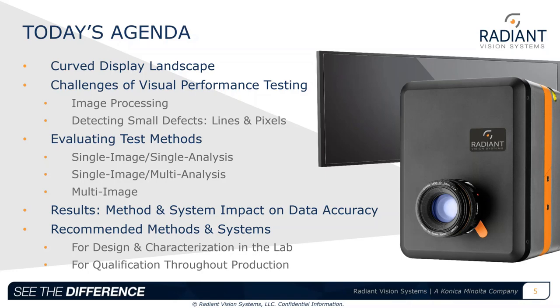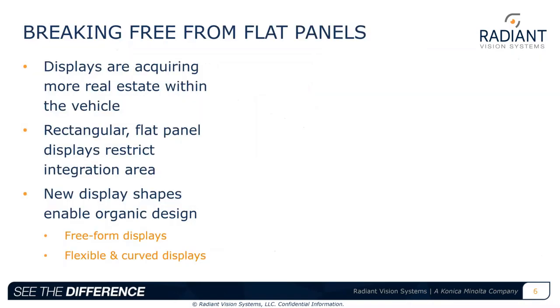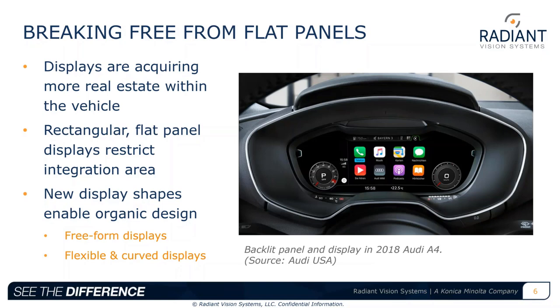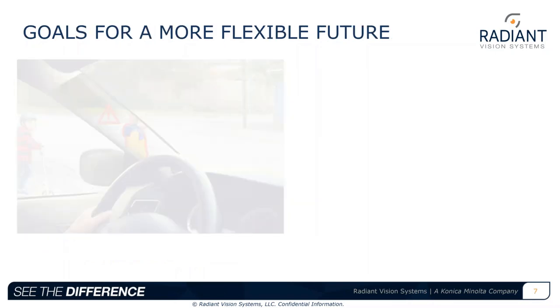As we've seen an increasing number of new vehicles, displays continue to acquire more real estate within the vehicle, with recent increases in size and resolution. Displays are now used in place of center stack controls, instrument cluster panels, and even mirrors. Available integration space is really restricted when conventional flat panel displays are used, but with the advent of freeform and flexible display technologies, automotive interiors have reached a new era of freedom in design.